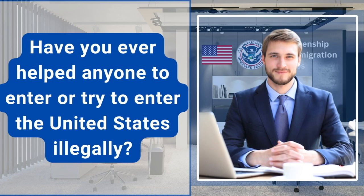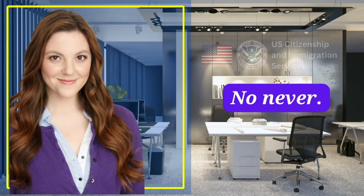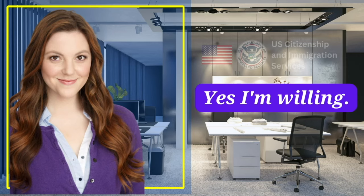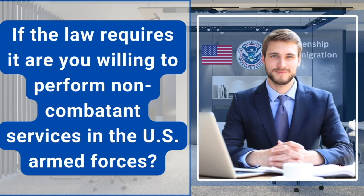Have you ever helped anyone to enter or try to enter the United States illegally? Have you ever been a prostitute or procured anyone for prostitution? No, never. If the law requires it, are you willing to bear arms on behalf of the United States? Yes, I'm willing. If the law requires it, are you willing to perform work of national importance under civilian direction? Yes. If the law requires it, are you willing to perform non-combatant services in the U.S. Armed Forces? Yes.